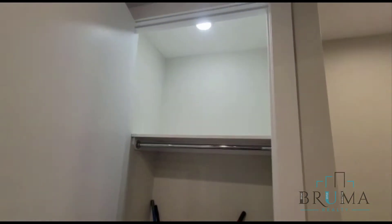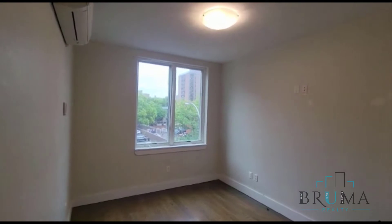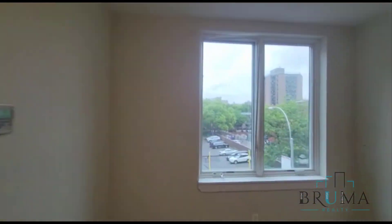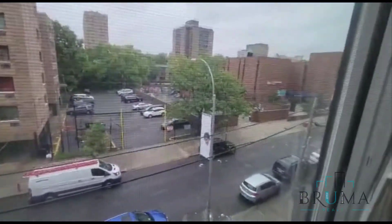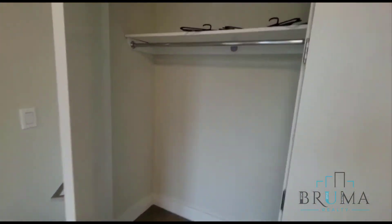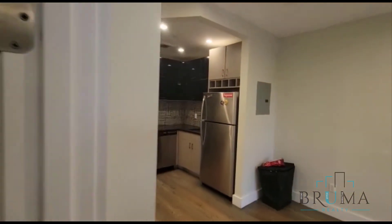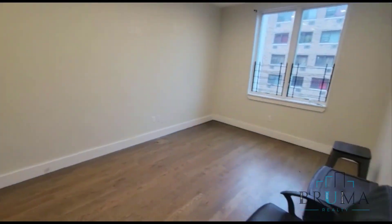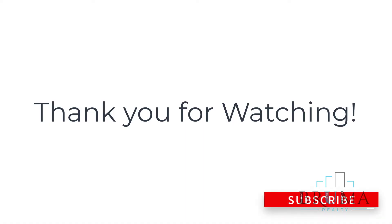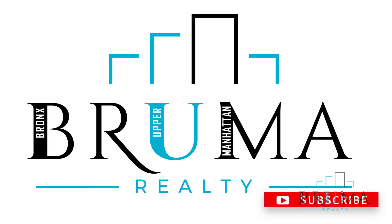Holy closet! And the bedroom features a large double door closet.